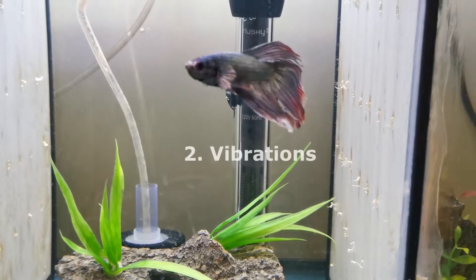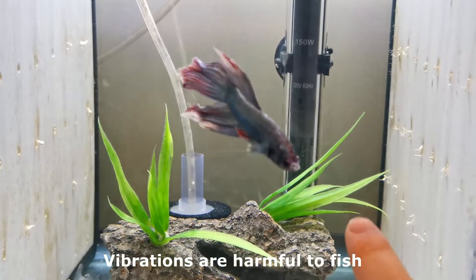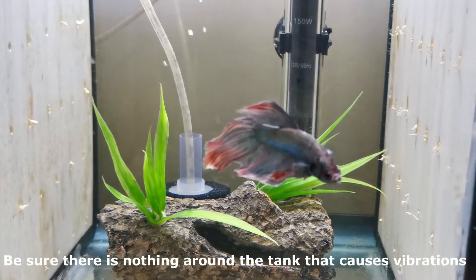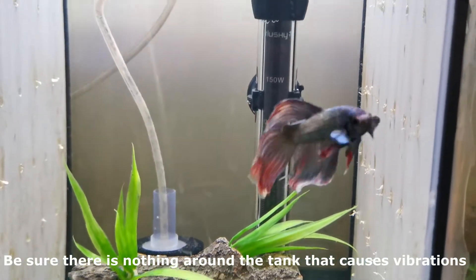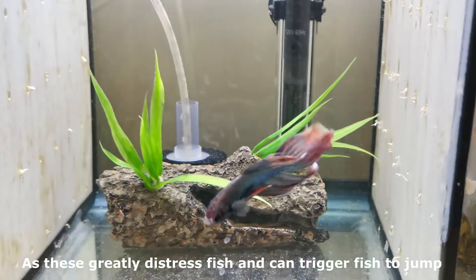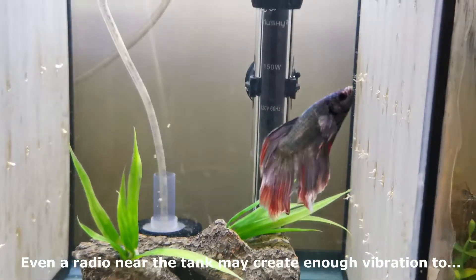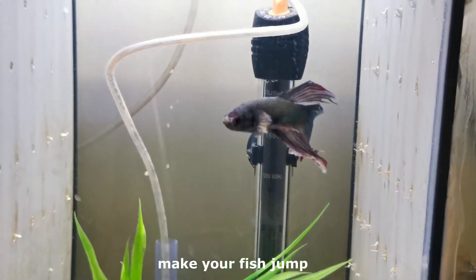Second: vibrations. Vibrations are harmful to fish. Be sure there is nothing around the tank that causes vibrations, as these greatly distress fish and can trigger them to jump. Even a radio near the tank may create enough vibration to make your fish jump.